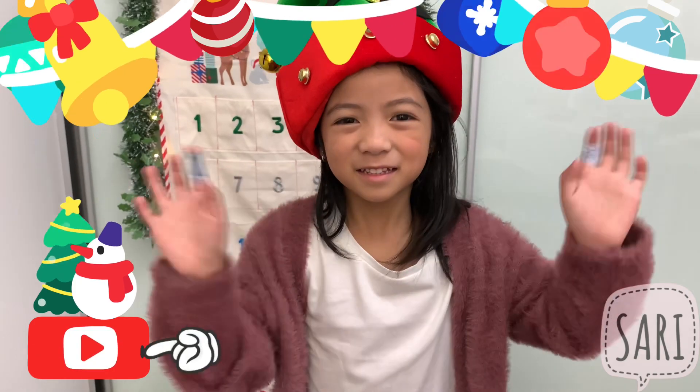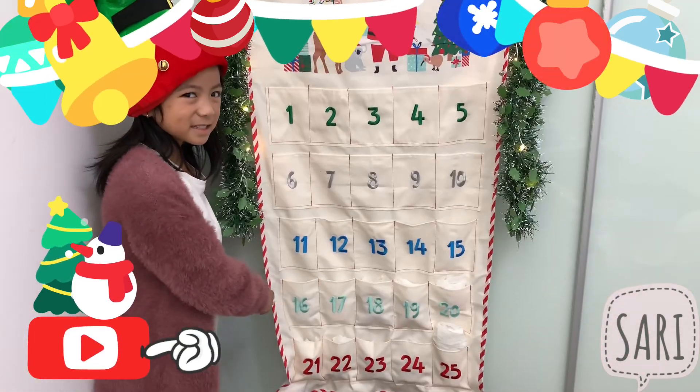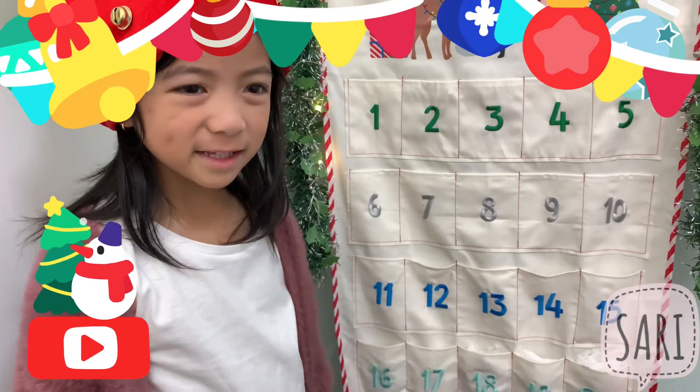Hi friends, let's see what's inside. Day 16. Okay, let's count.